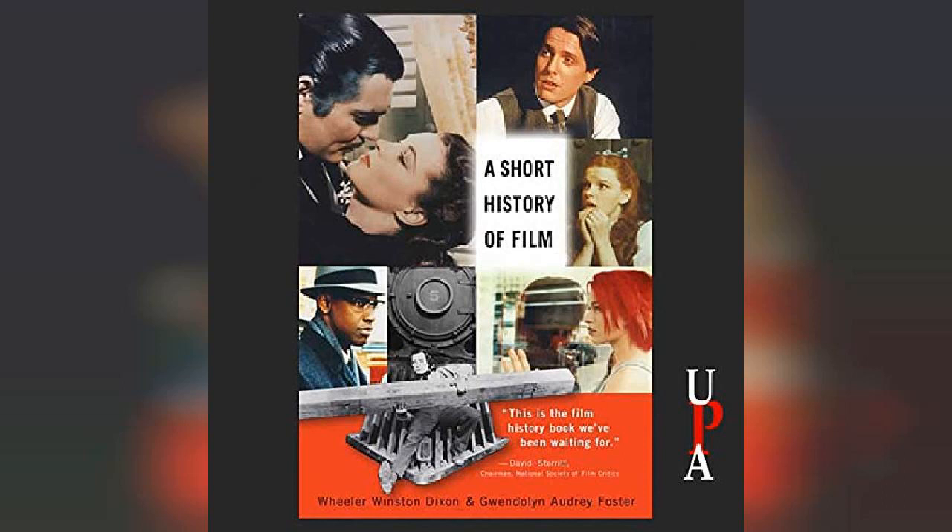The zoetrope was marketed as a novelty for the home viewer in the 1860s. During the same period, Philippe Jacques de Lutherberg created the Eidofusicon, a special effects extravaganza that used miniatures illuminated by candlelight and oil lamps. In addition, Ottomar Anschütz created the Electrical Tachyscope, which used a flickering light to illuminate a series of still photographs placed along the circumference of a rotating disc, much like the zoetrope.